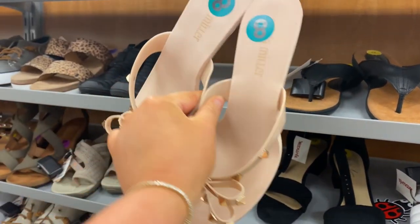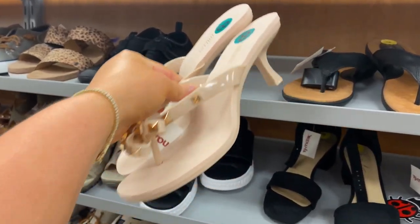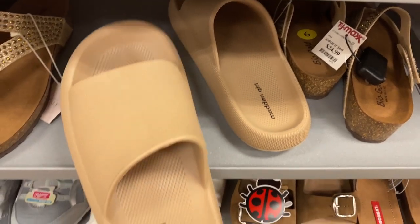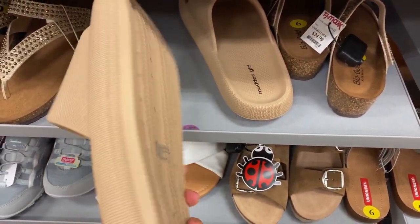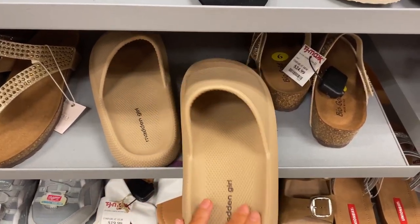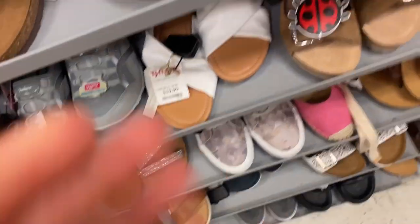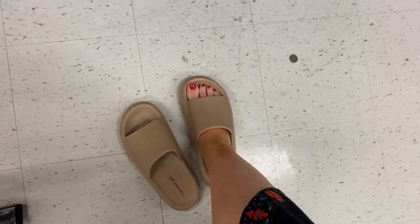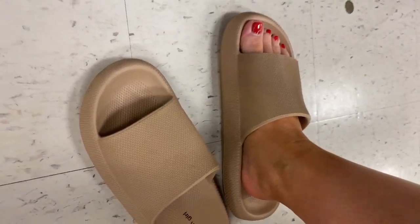Oh my goodness, how cute are these little kitten heels? I have like the flats version of these — these are so cute. Wait, these are actually my size because I'm a nine. These are like Yeezy dupes from Steve Madden — these are actually really cute, $14.99 too, not bad. Sadly, these are in the size nine section, but clearly they are not a size nine — they're like ginormous. I think somebody just misput them here, but they are not my size.